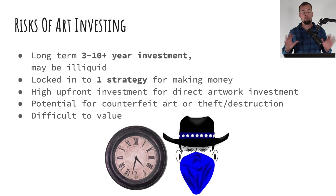Finally, let's cover some of the risks associated with investing in artwork. First, it is a long-term investment — at least three to ten-plus years — and it may be illiquid in the meantime. If you buy shares on a platform like Masterworks, they do have a secondary market where you can sell them, but there may be fees incurred with cashing out early. If you're not looking to invest for at least three years and probably many more, it's an asset class you shouldn't consider, because there's only one way to make money — asset appreciation or the greater fool theory — and that takes many, many years to play out.